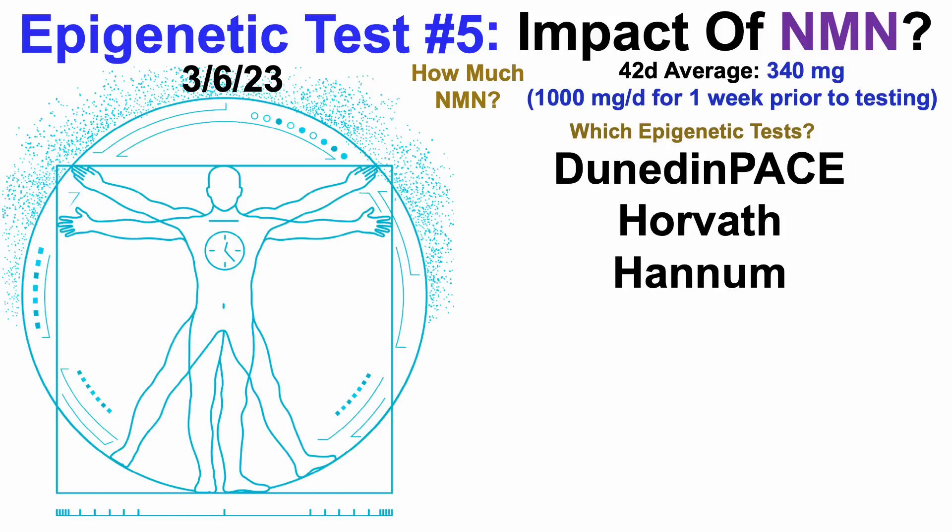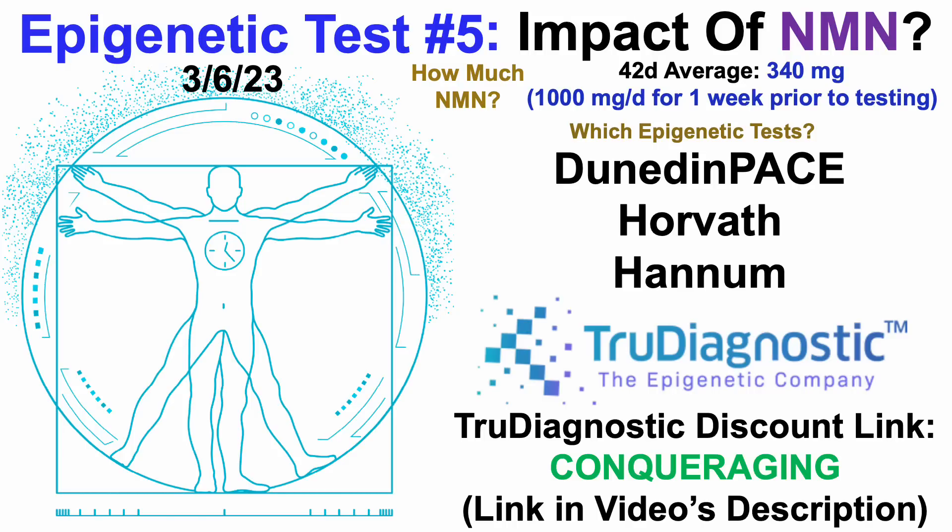Which epigenetic tests? In this video, we'll go through data for Dunedin Pace, Horvath, and Hannum. These data were generated with True Diagnostic. And if you're interested in measuring your own epigenetic age using these tests, there'll be a discount link in the video's description.